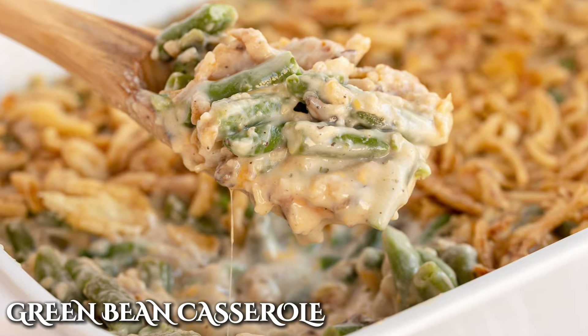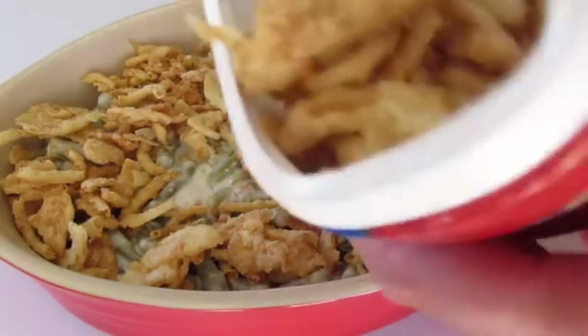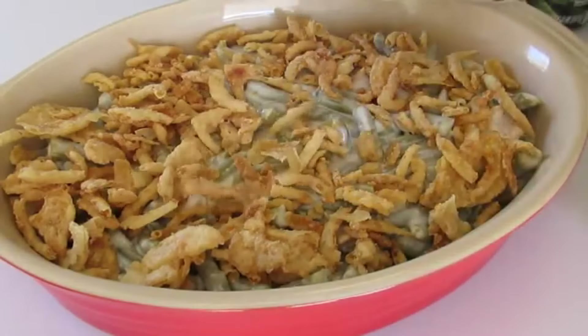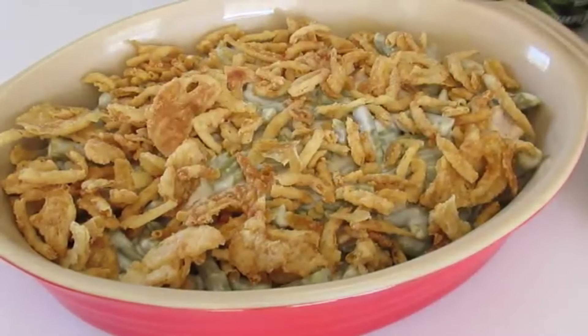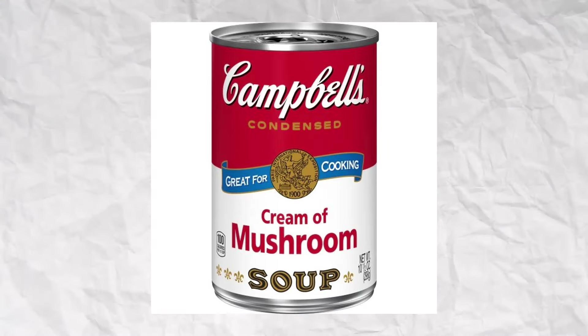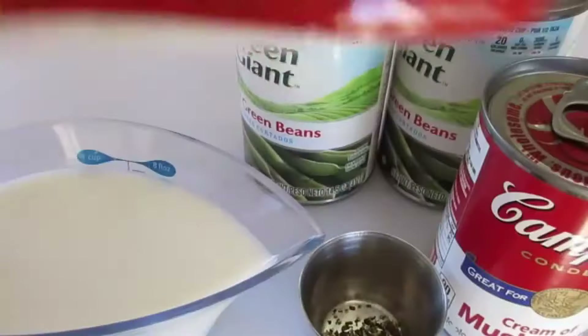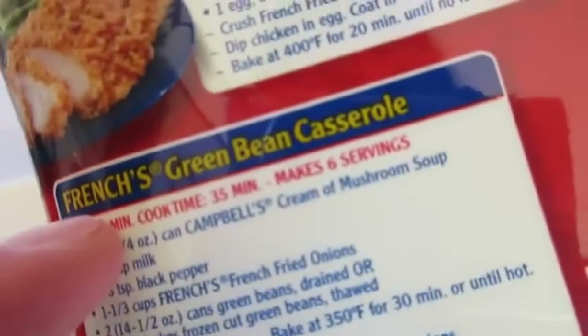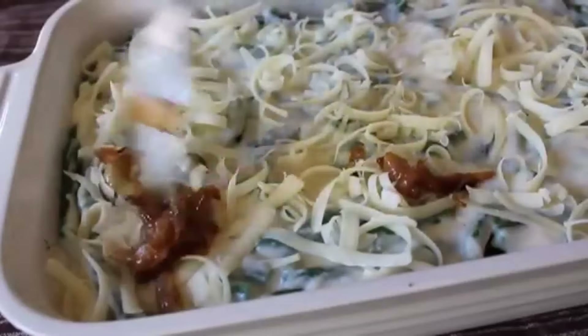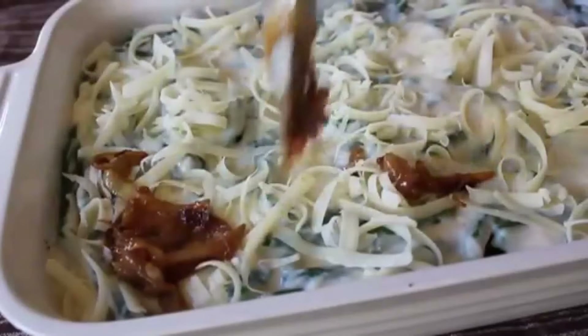Green bean casserole started out as a traditional Thanksgiving meal, but because of how much everyone loved it, it soon became a year-round delicacy. This one was also created as a creative way to market Campbell's cream of mushroom soup. When canned soups first hit the food aisle at grocery stores, many people were skeptical about them. Introducing new recipes was a way of encouraging people to add them to their daily meals, and Grandma really followed through with this one.